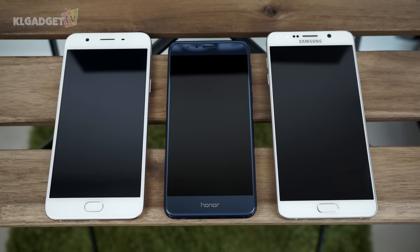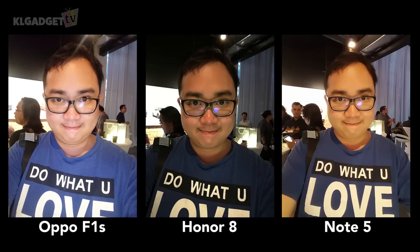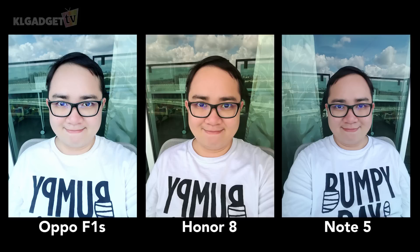In order to find out if the F1S is truly a selfie expert, I took out two other smartphones from our collection — namely the Honor 8 and Galaxy Note 5, which sport lower resolutions of 8MP and 5MP respectively on their selfie cameras. Both of these phones did better than the F1S in terms of overall picture quality with a more natural color tone, all thanks to better camera optics and software. Hence, the megapixels on the F1S don't really matter for taking good selfies.